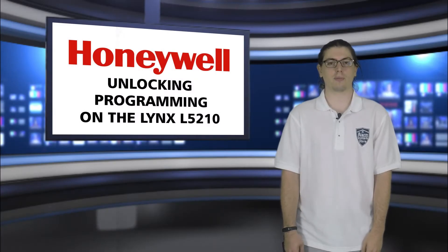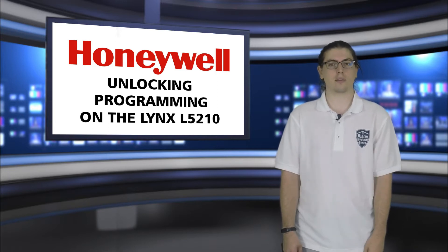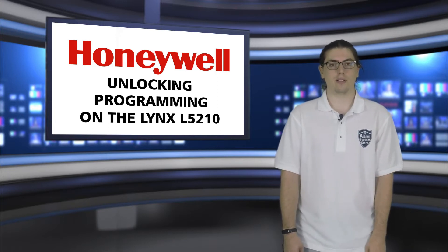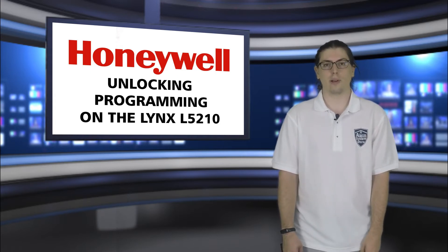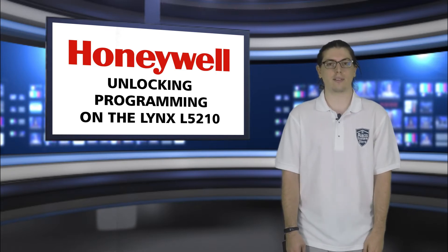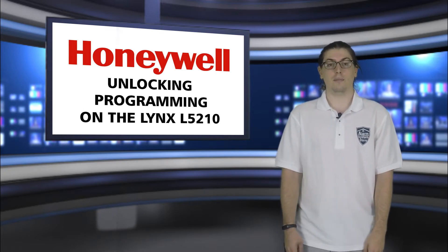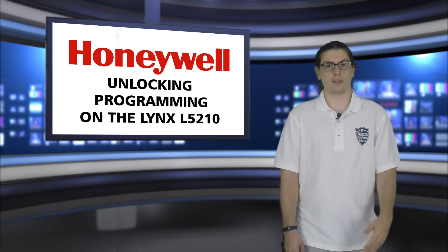Hi, I'm Jason with alarmsystemstore.com, and one of the biggest problems we come across with our customers is that they get locked out of programming. The Honeywell Lynx L5210 is no different. Whenever you exit programming, there's an easy way to lock yourself out on accident. But if that happened to you, just continue watching this video and I'll show you how to get back in. Let's go to the table and get started.